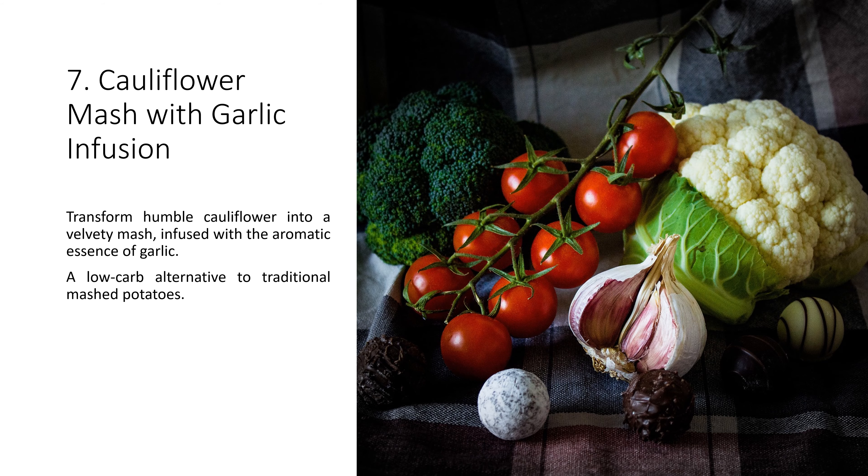7. Cauliflower Mash with Garlic Infusion. Transform humble cauliflower into a velvety mash, infused with the aromatic essence of garlic. A low-carb alternative to traditional mashed potatoes.